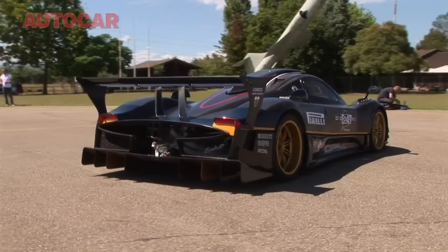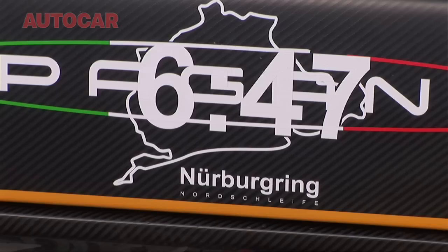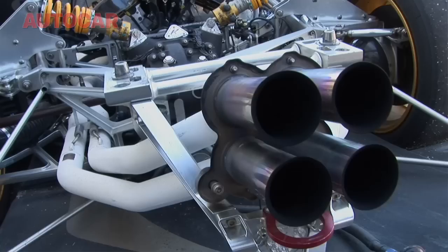Built exclusively for track use, it has been comprehensively re-engineered to make it lighter and stronger than the road car. Let's go and have a look at some of the details. First thing to mention — on the side of the door: 6:47, that's its Nürburgring lap time. Pretty impressive.